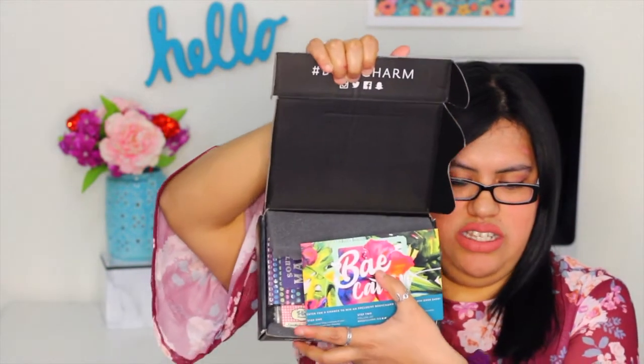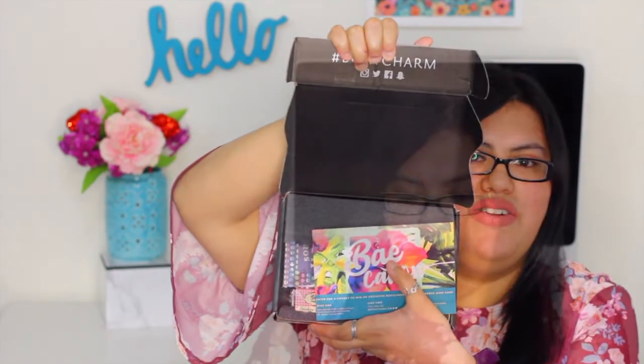Here is the box — this is BoxyCharm! Let's get into the box. The theme for this month is Vacation, and here is the little postcard. What I really like is on the back it shows you the items that are in the box, a description, and the cost of each item — so that's really cool.